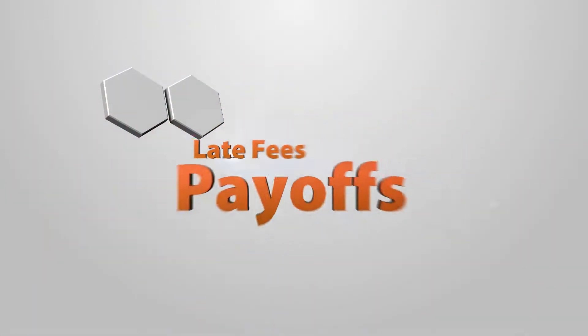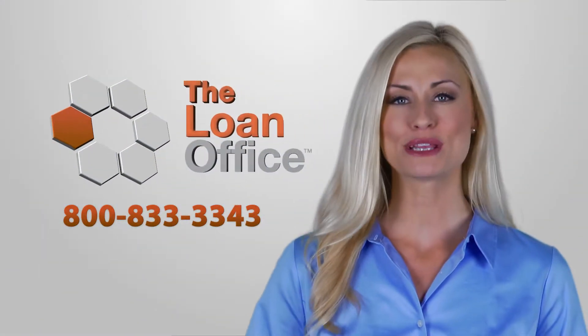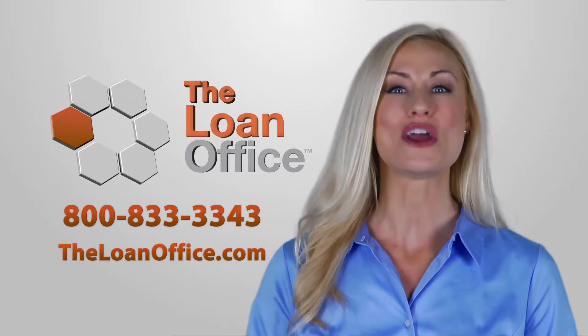We'd love to show you the Loan Office software in action. To see a free demo, call us at 800-833-3343 or visit theloanoffice.com. We'll get your portfolio streamlined in no time.